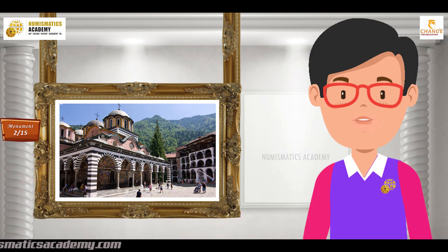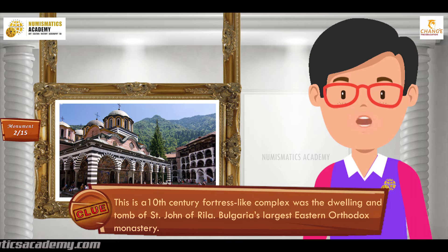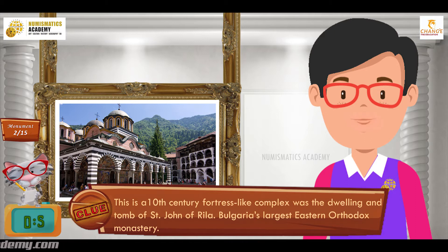Did you find it? If not, here's another clue. This 10th century fortress-like complex was the dwelling and tomb of Saint John of Ryla, Bulgaria's largest Eastern Orthodox monastery.